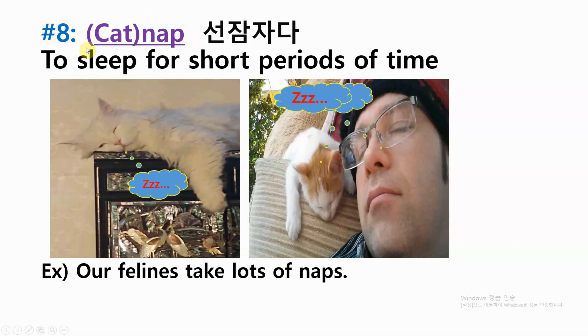Number eight: catnap — to sleep for short periods of time. Example: our felines take lots of naps.